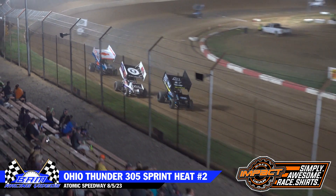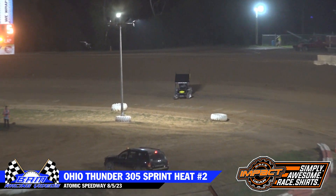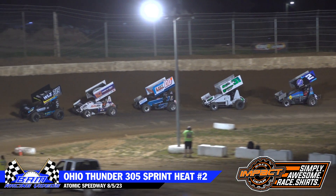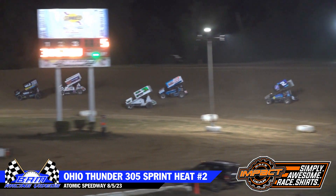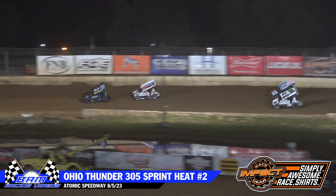Out in front, Carson Dillian — racer out of Terre Haute, Indiana — has set sail. Blaine Ridgely, Chris Miller. Irwin now from the tail up into that fourth spot. Again, everybody transfers; top four redraw for starting spots.